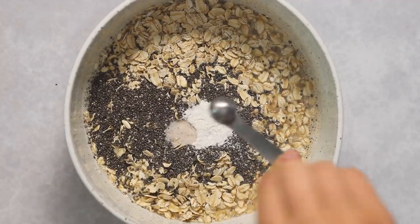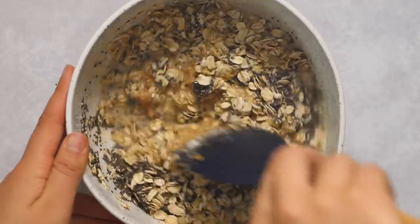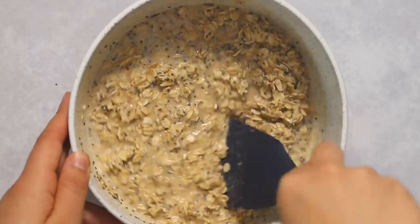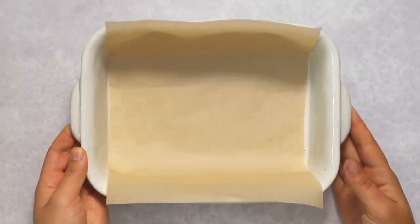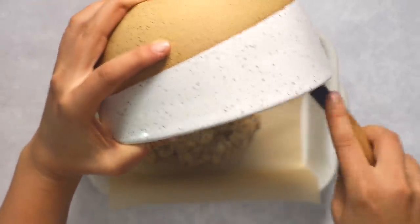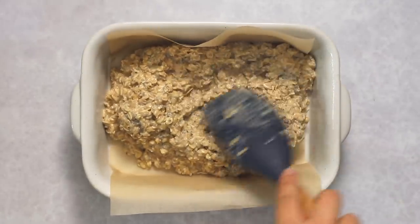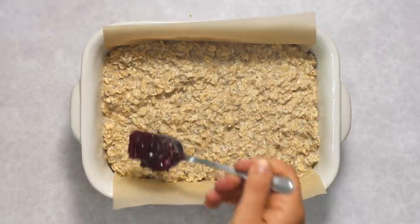Then we're going to add our rolled oats and chia seeds along with some baking powder and a touch of salt, and just mix everything together until the chia seeds are evenly incorporated. This is going to be our peanut butter oat base. We're going to transfer it into a small lined baking sheet or bread loaf pan. This recipe serves about two to three, so if you want enough to last the week you could easily double it and use an 8x8 baking pan.